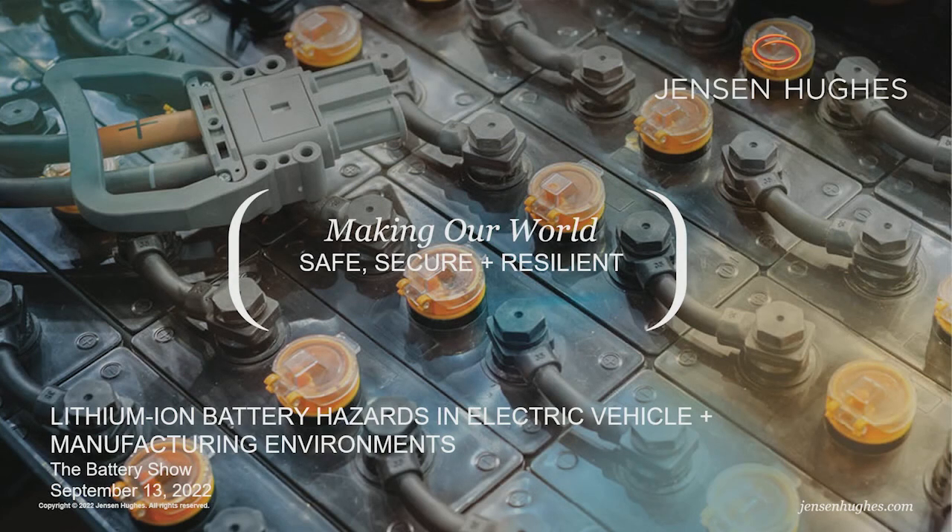Hello, welcome everybody. Let's slowly get started. My name is Jens Koenzen. I'm with Jensen Hughes. I'm here together with my colleagues, Dr. Jason Suttula and Mark Suski. We're here to talk about lithium-ion battery hazards in EV and in manufacturing environments. We'll also be talking about battery energy storage system applications, because that is an overlapping area where the hazards can be similar.